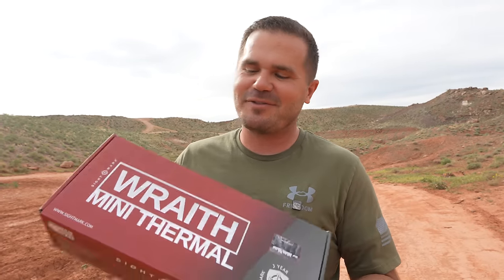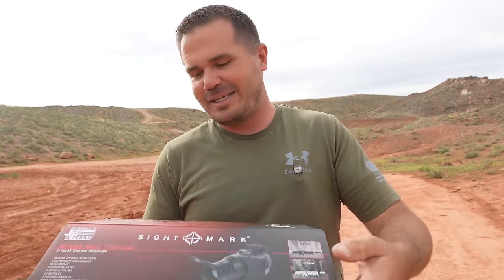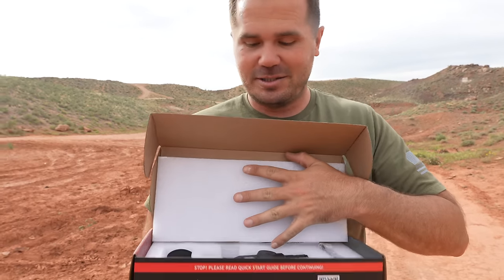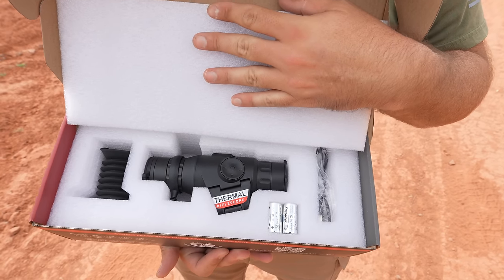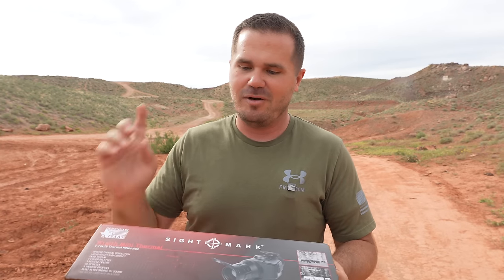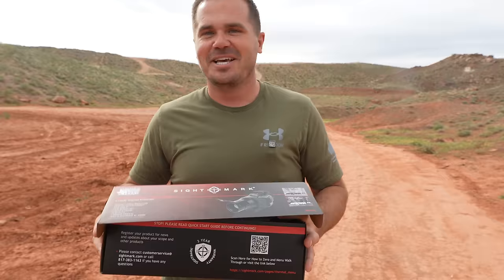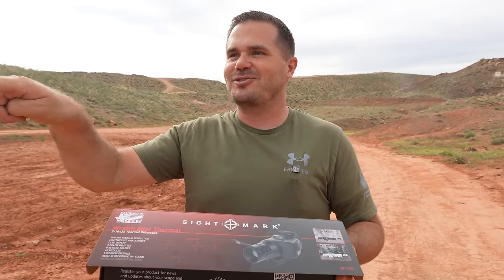We're going to get to the mean and hurtful things I said about the tender feelings of the 6.5 PRC in a minute. But first, today's video is sponsored by Sightmark. I want to unbox the Wraith Mini Thermal for you. If you've looked at thermals but the price is painful, this is one to check out. I've hunted with Sightmark thermal scopes in the past — my son got his first big game animal using one. It can record right on the scope with audio and video, you have 10 different reticles, and sighting in is really cool — you shoot, keep the gun where it is, move the cursor to the bullet hole, and it's sighted in.